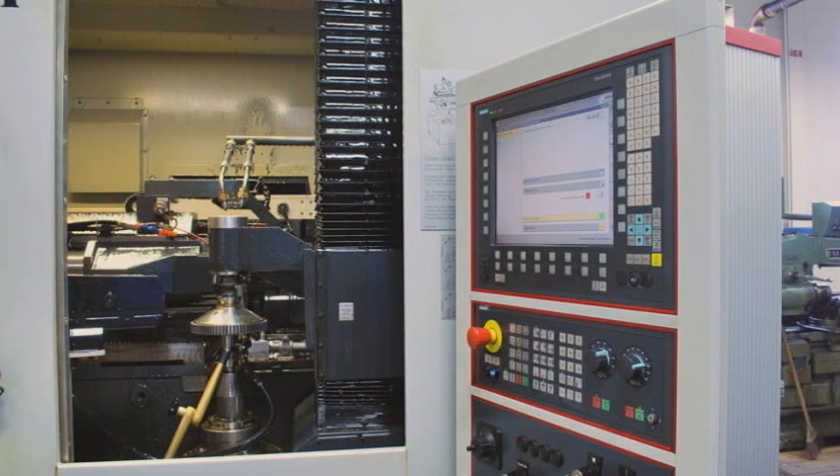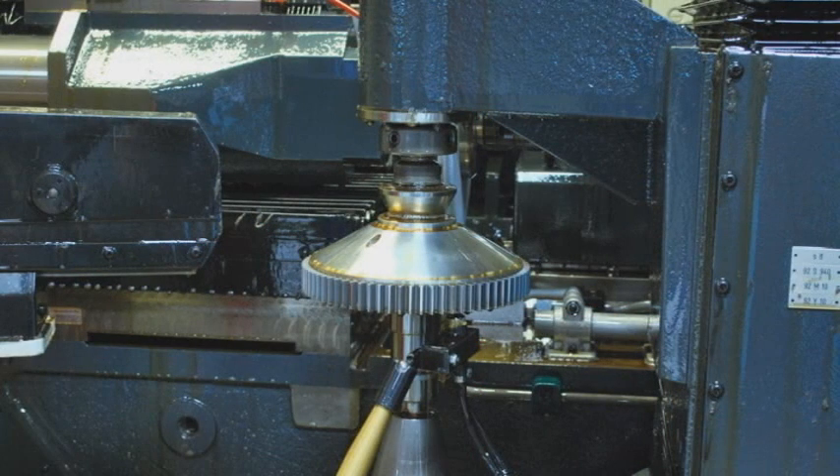Tolerances of within 20 millionths of an inch or one half of a micrometer can be maintained with ease. As a result of its numerous capabilities, the Hofler Helix 400 is ideally suited for the economical processing of small lot quantities.